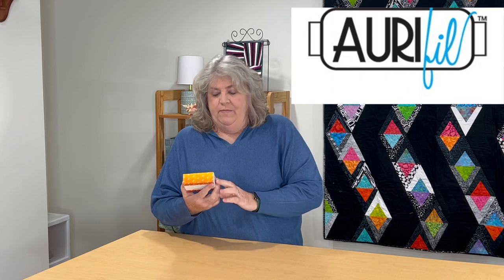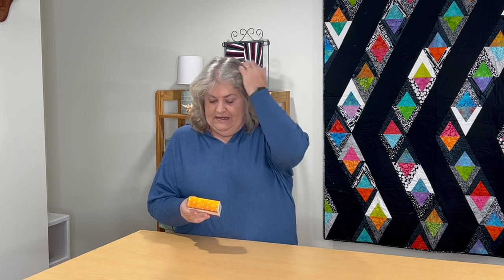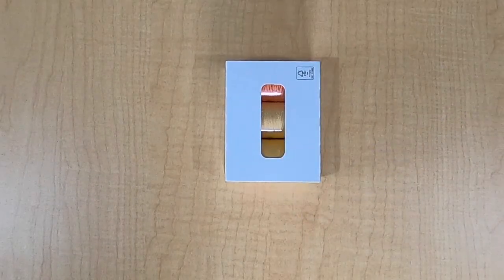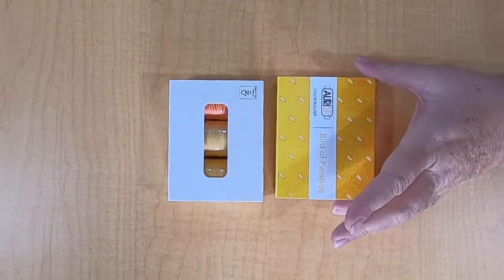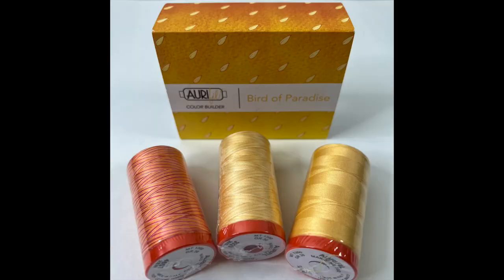Last but not least from our industry partners is Aurifil Thread, and they always give us gorgeous threads. This year I got the Birds of Paradise Collection. I'm going to open it — I hate to tear it open. Gorgeous! It looks like a cantaloupe color, an orange color. Just beautiful. This is their Birds of Paradise and I am going to love using this thread. That means I have to check my fabric — that's the next thing to come up.